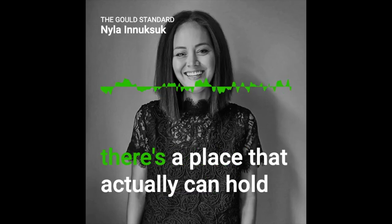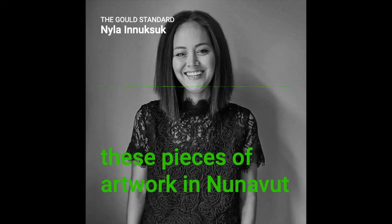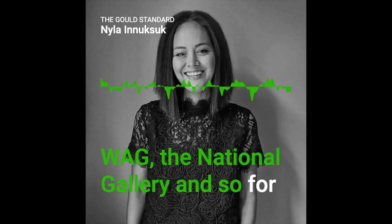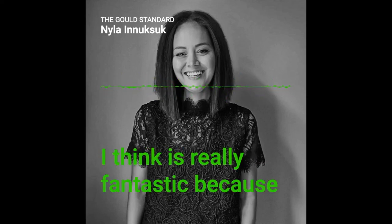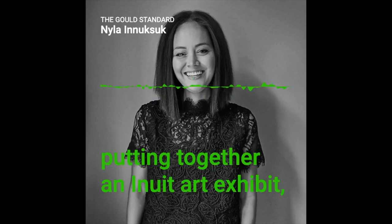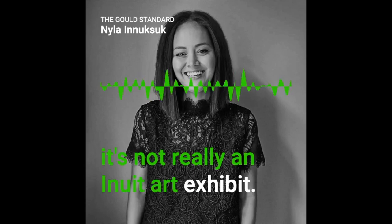There's no place to house it in the Arctic, so until there's a place that can hold these pieces in Nunavut, they're essentially on loan to the WAG and the National Gallery. For the WAG to hire Inuit curators is really fantastic, because if an Inuit art exhibit isn't curated by Inuit, then it's not really an Inuit art exhibit.